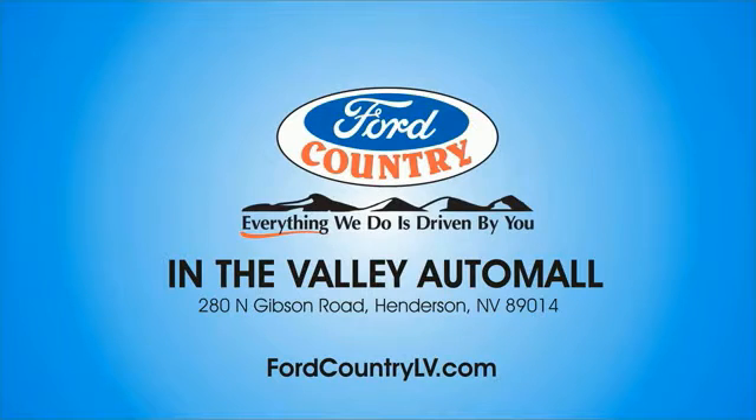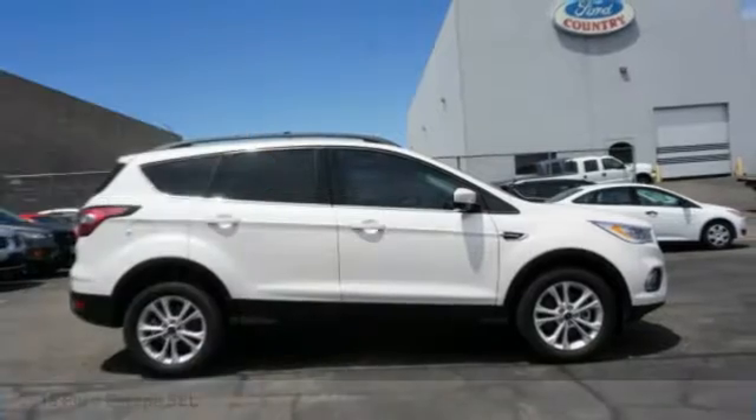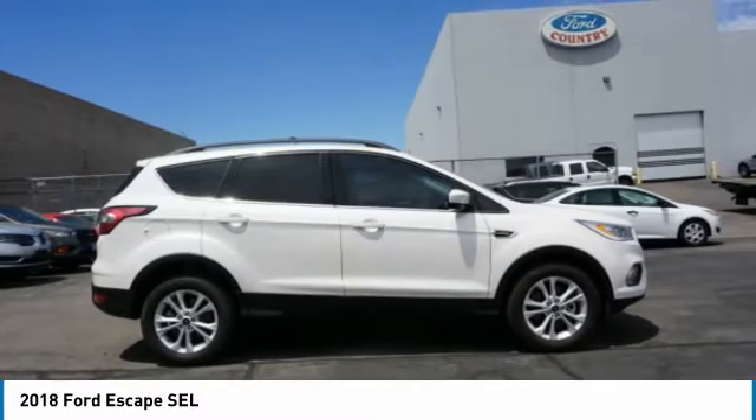Visit Ford Country in the Valley Auto Mall today. You are going to love the 2018 Escape. Gas engines flex, tow, sip, and go with Ford Escape.